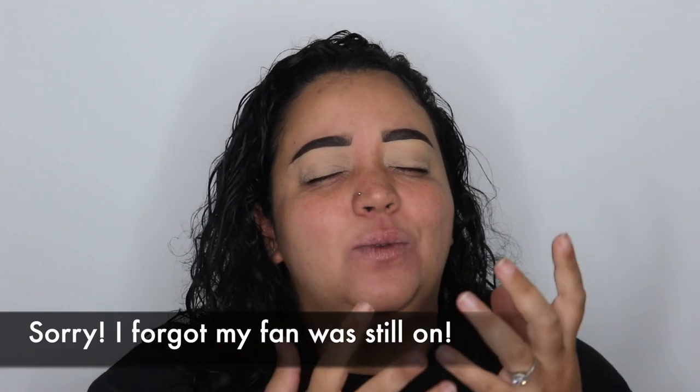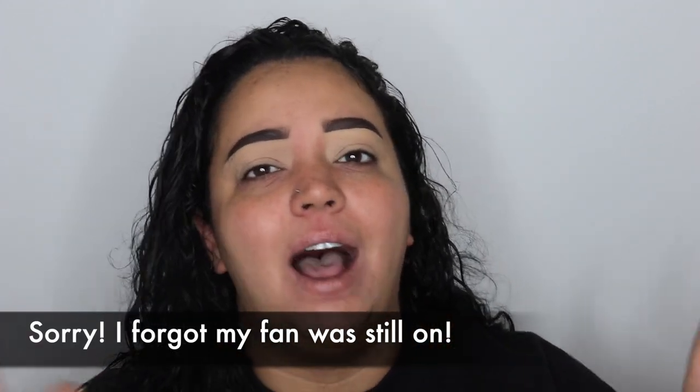Hello everybody, welcome or welcome back to my channel. In today's video I'm going to be showing you guys a quick fall eyeshadow tutorial — one that I tend to go to the most. I'm excited to do this because fall is my favorite season. I'm all about the browns and the warms and the leaves and the coffees and all the hot warm nice things — hot cocoa, apple cider, all of the things.